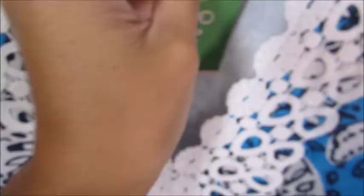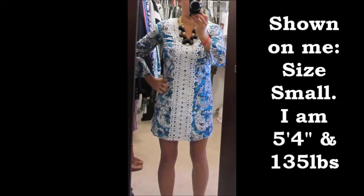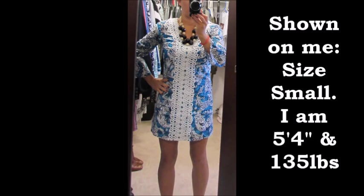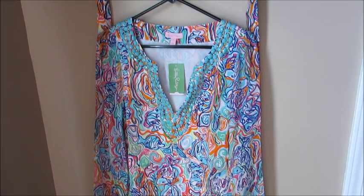I think this is going to be a really pretty dress to wear and dress up or down, and I will also share with you guys a picture of me wearing it. The second item in the haul is this beautiful tunic dress.